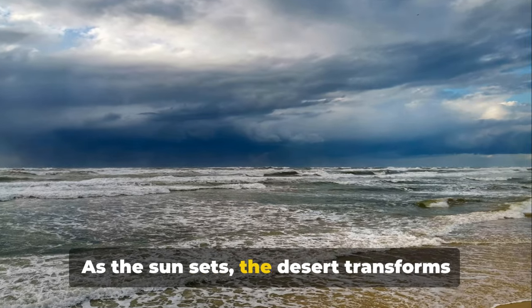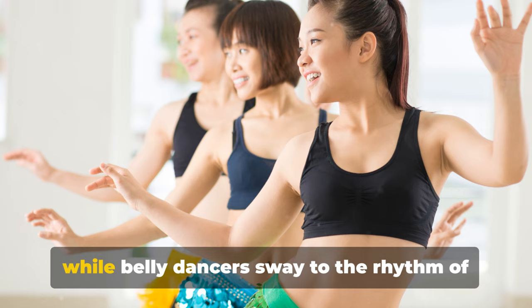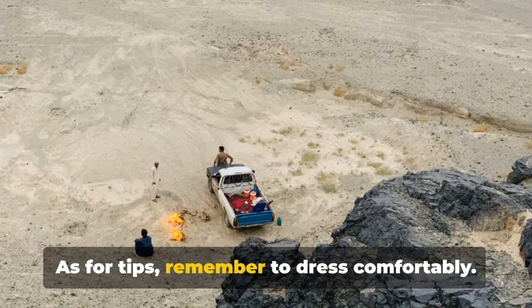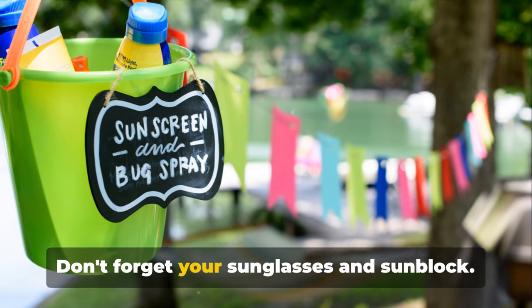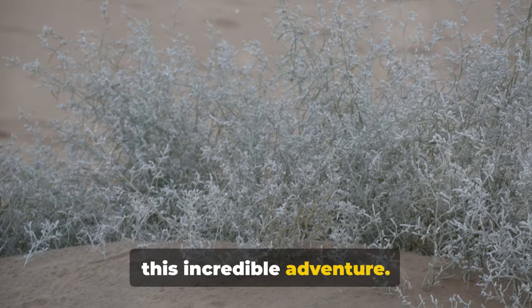As the sun sets, the desert transforms into a carnival of food and entertainment. The aroma of a barbecue fills the air, while belly dancers sway to the rhythm of Arabic music. It's a feast for the senses. Remember to dress comfortably — light, loose clothing is best for the desert climate. Don't forget your sunglasses and sunblock, and remember to bring a camera. You'll want to capture every moment of this incredible adventure.